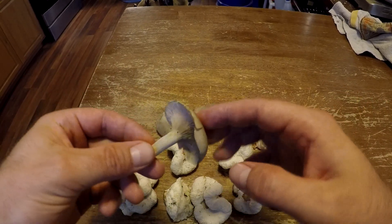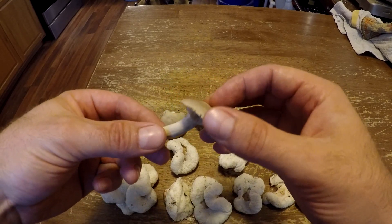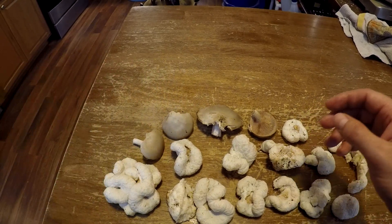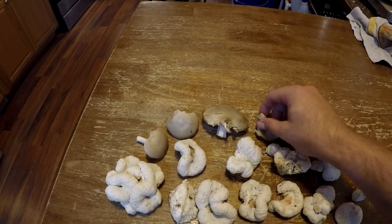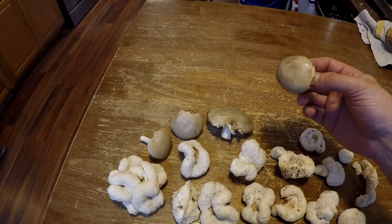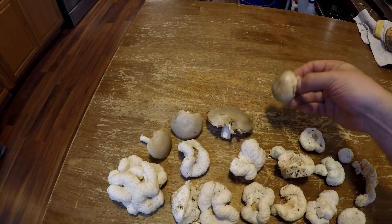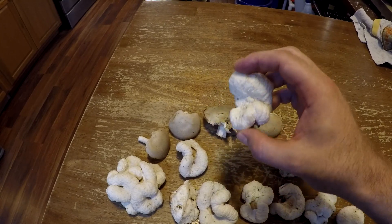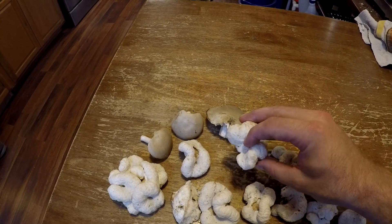Reading about these has been very interesting because mycologists still do not know whether these arise from this mushroom parasiting honey mushrooms, or honey mushrooms parasiting this mushroom, or even something completely different. But most agree that there's some sort of parasiting of one mushroom on top of another that's causing this.